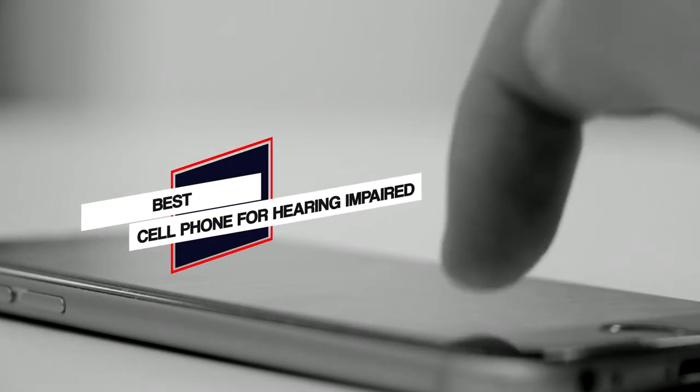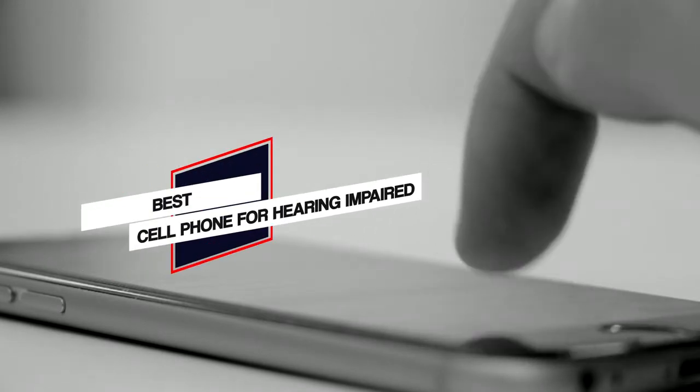We have put together a video of the five best cell phones for hearing impaired on the market, so let's get started with the video to find the best one for you.